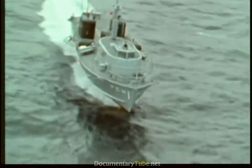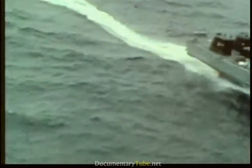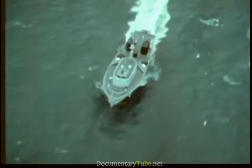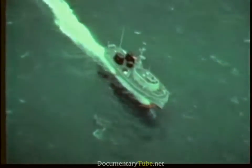The Navy's four operating hydrofoils are capable of 40 knots when foil-borne. High Point was delivered to the Navy in 1963 by the Boeing Company. As the Navy's oldest hydrofoil, she has been modified several times. She is 115 feet long with a beam of 33 feet.